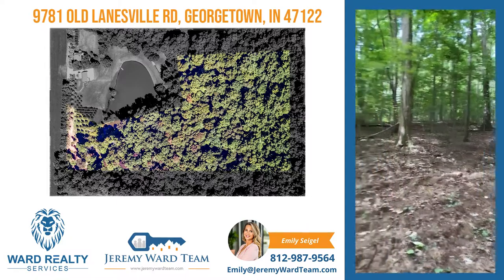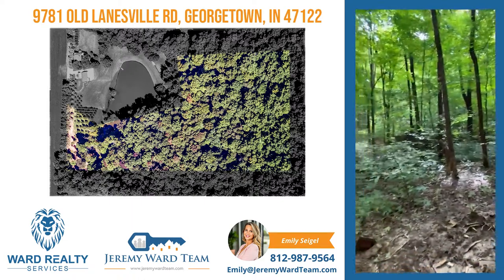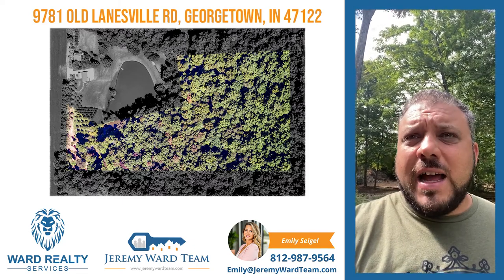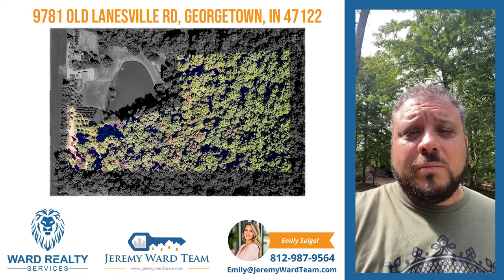This place is full of wildlife. So if you're looking for a place to build, hunt, and just relax, this is it. I'm going to show you some of the possible building sites. The woods has not been cleared out yet, but I want to show you some of the possible views you could have if you built up on high ground.